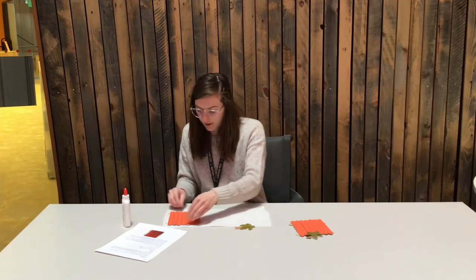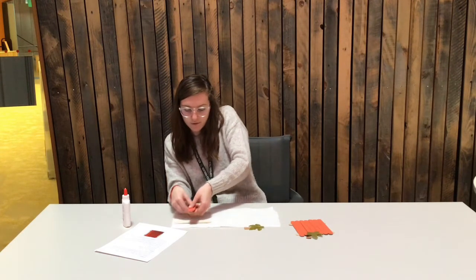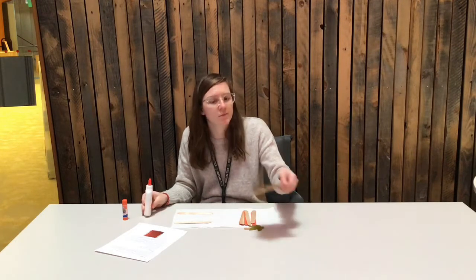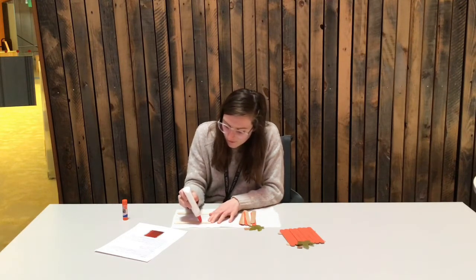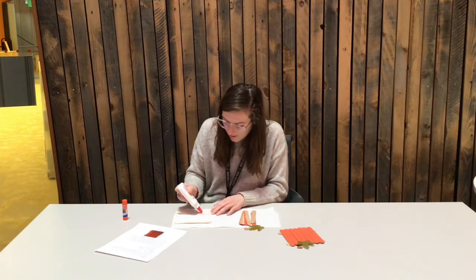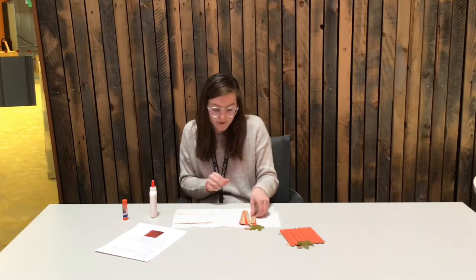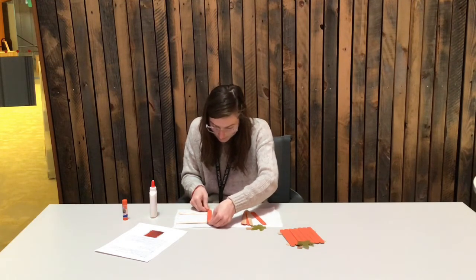Once you kind of have them where you want them, you can glue them. I used hot glue on this one, but any type of glue should work. I'm using Elmer's glue now. To glue it, I'm going to make sure I have these two tan ones where I want them, and then I'm just going to put these orange ones on top.